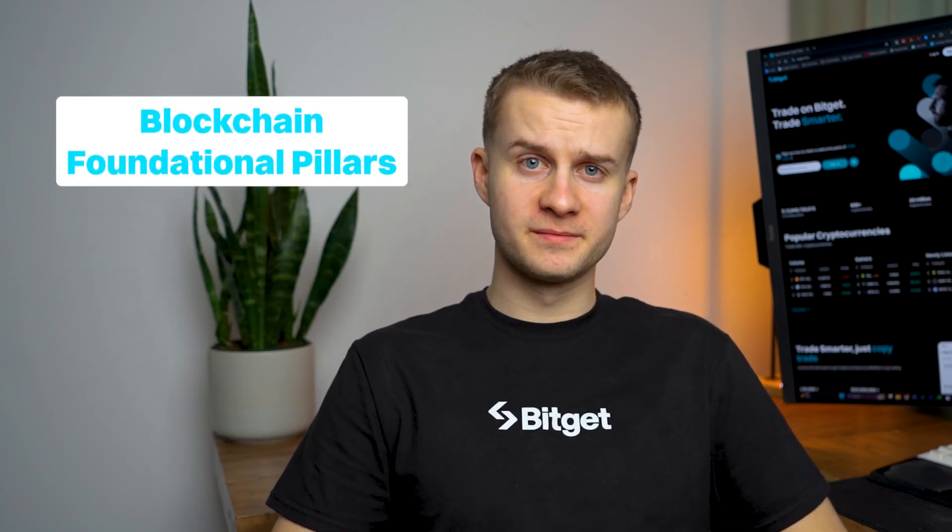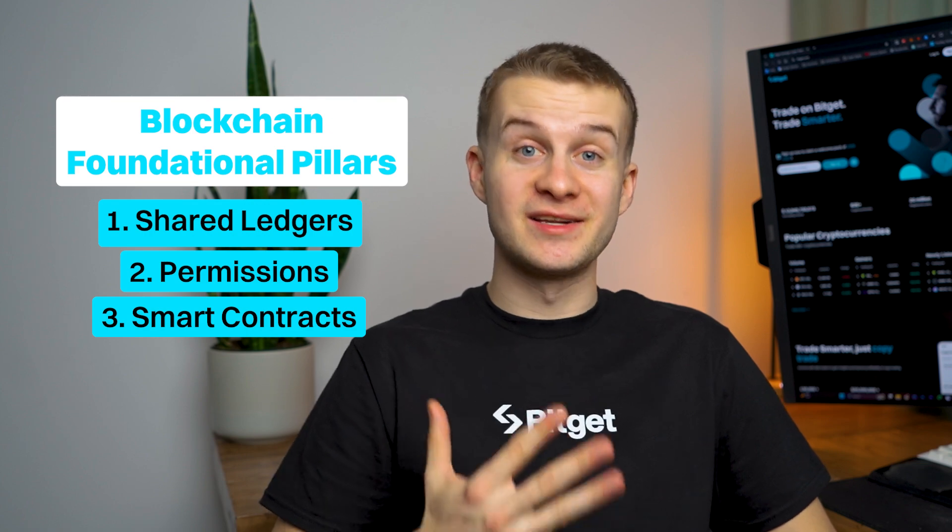So blockchain rests on four foundational pillars: shared ledgers, permissions, smart contracts, and consensus.